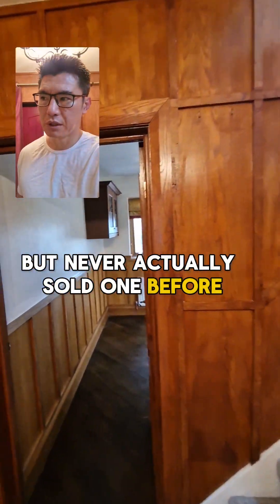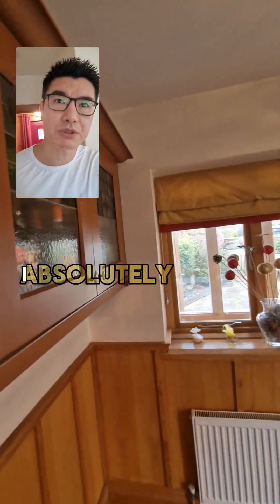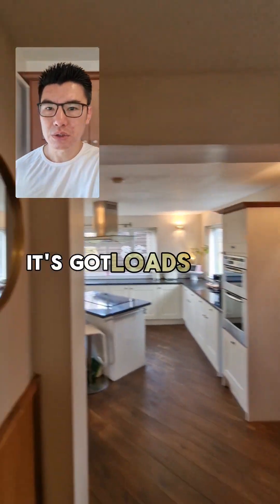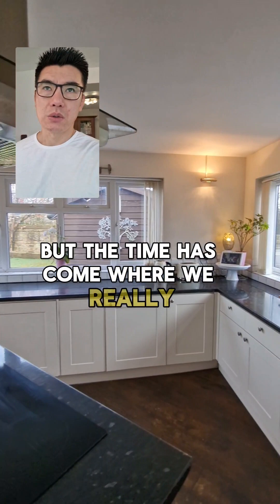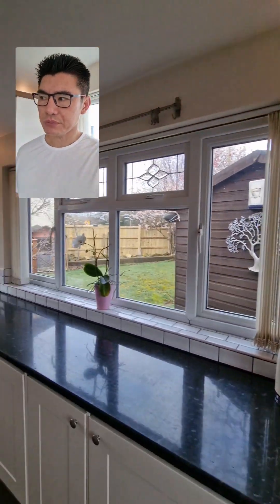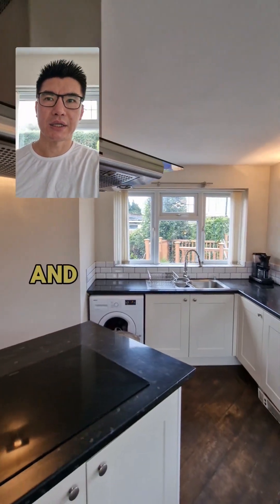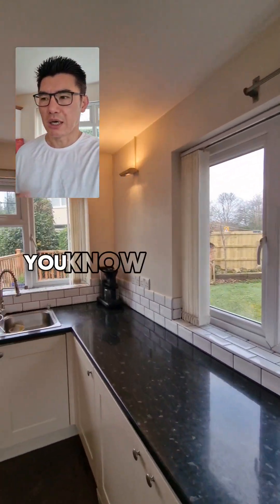We've never actually sold one before. This has been a family house for over five years and I absolutely love it — it's got bags of character. But the time has come where we really need to move on. Now that I've got a young family, and I think we're reaching that stage now with our parents — they're getting older and we're going to need a bit more space.